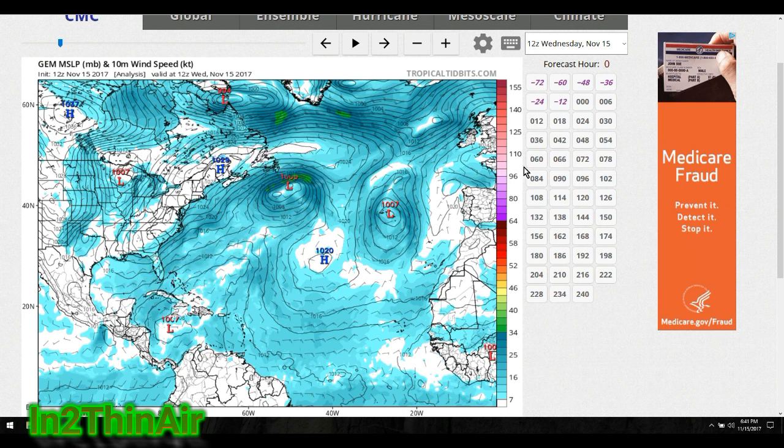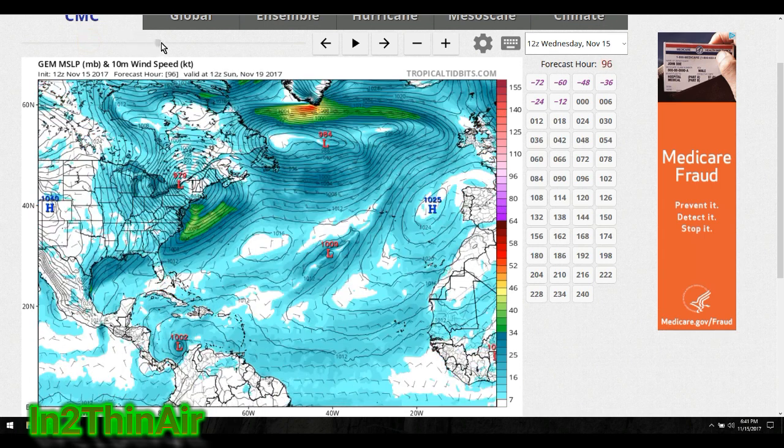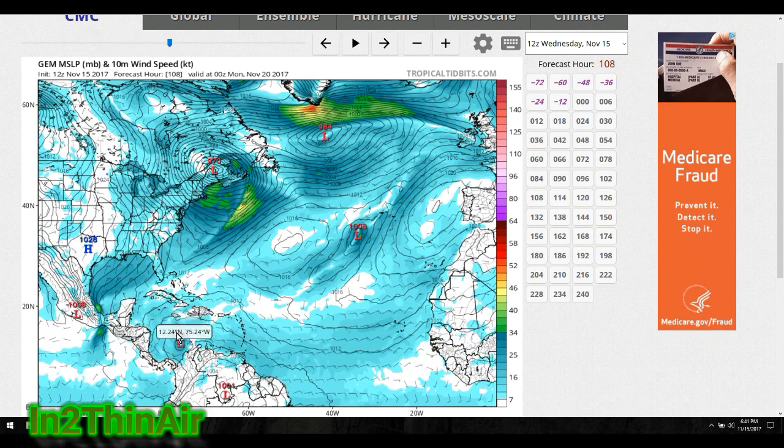There's a system that came off the Northeast passing by, and as we move forward you can see it breaks into three pieces — one, two, and then the third one's down here. By the time this storm that the CMC is calling to form later in the week — around the 20th, which is in five days — chances are that warm water being pulled up into the middle of the Atlantic is going to be a non-issue for this storm.